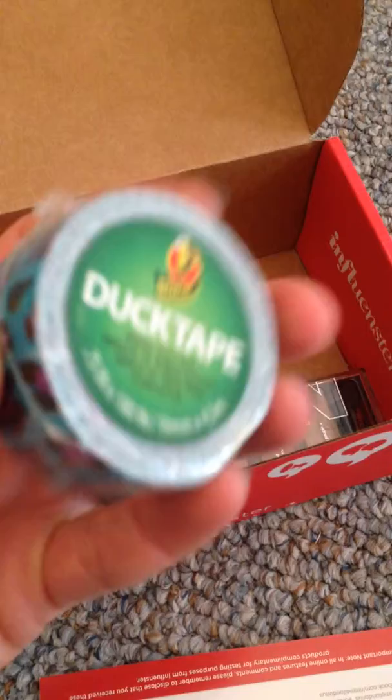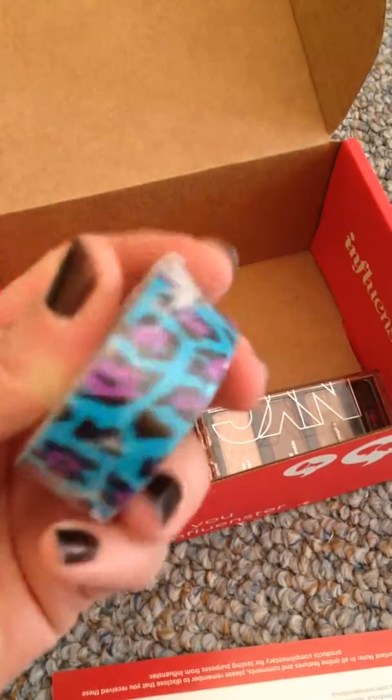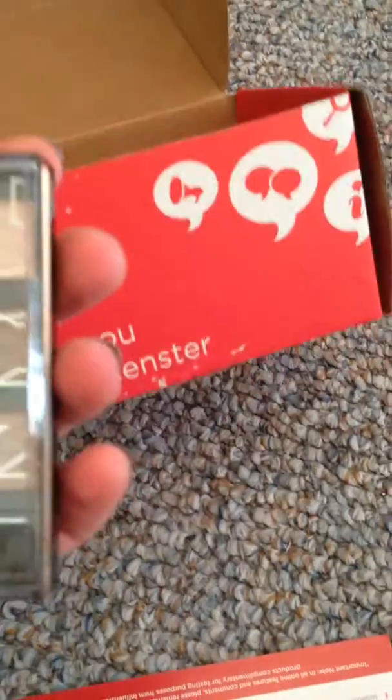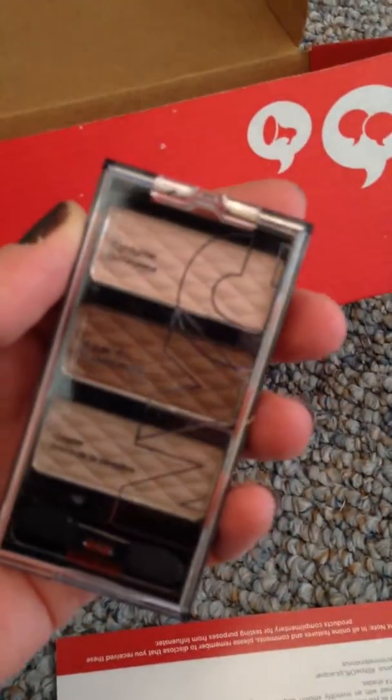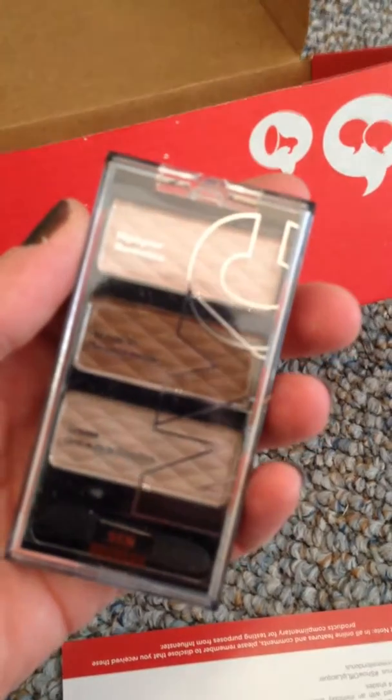Small duct tape in a purple and turquoise leopard print pattern. What can I put that on? That little bit would be fun. And a color trio from NYC in the season's neutrals, which will be fantastic.